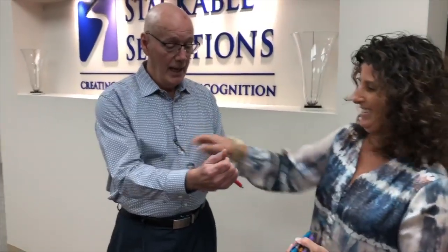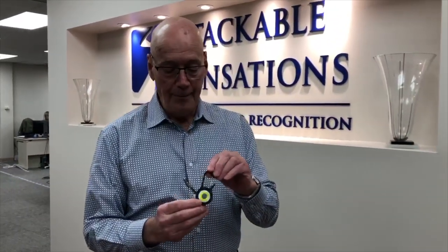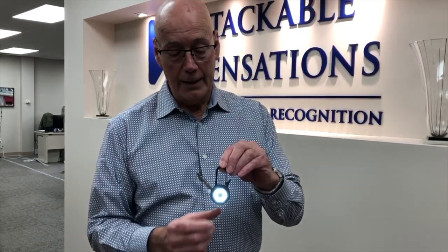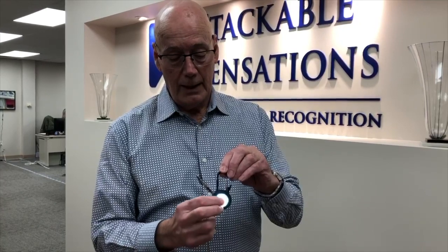And then this is a very neat item — it's called the Clip Light, from a company called Simplex. It's got a nice bright light, you can reduce it down, and it also